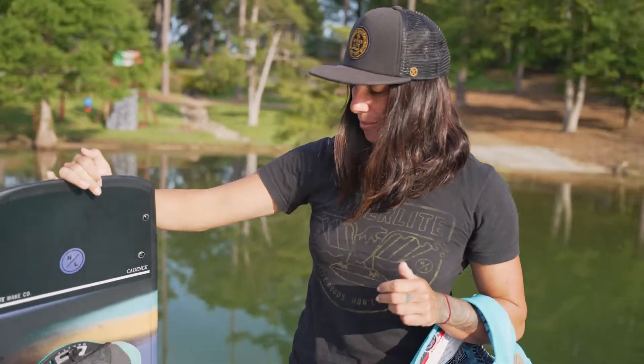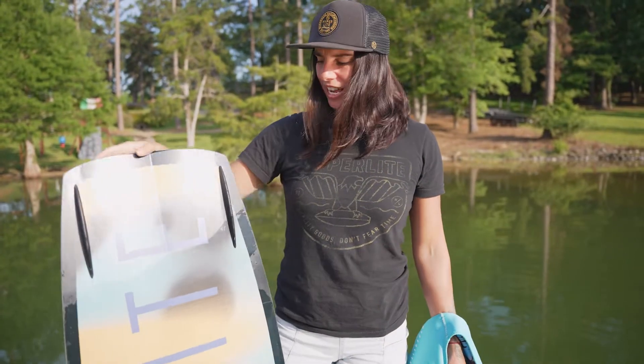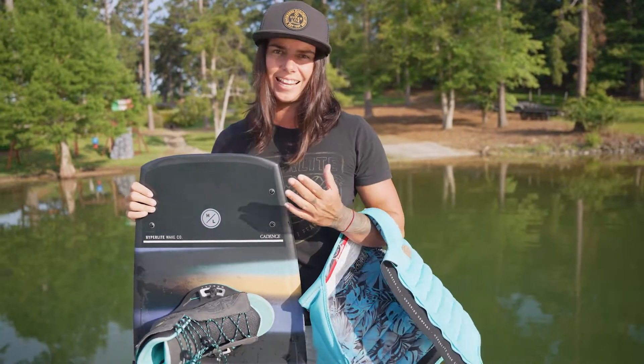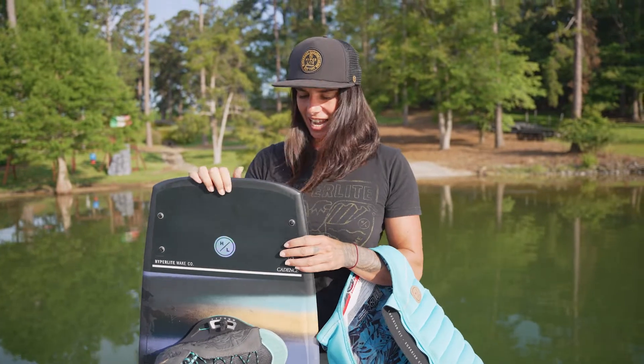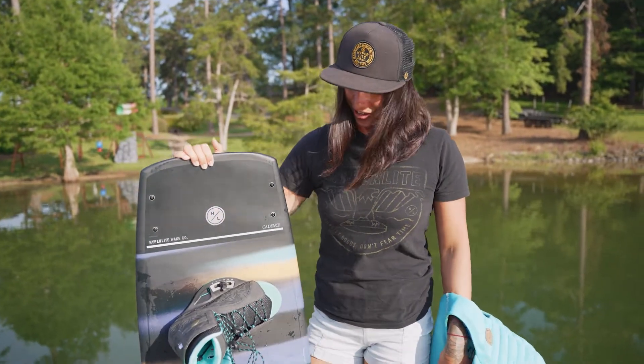Introducing my first ever pro model — this is called the Cadence. It's a continuous rocker, so I think it's got some awesome pop. It's a little bit fatter, landings are soft, it's a really fast board, which I really like to ride, and it's got all the grip you need. I'm super excited to show you guys.